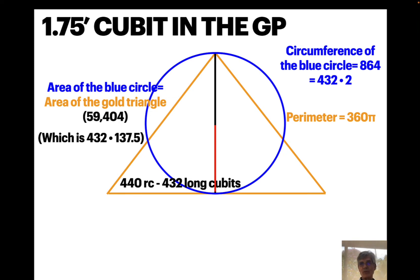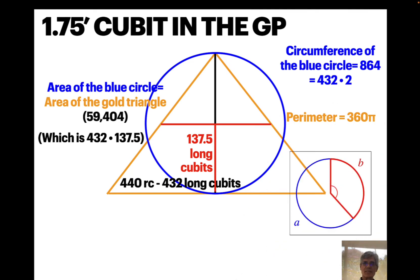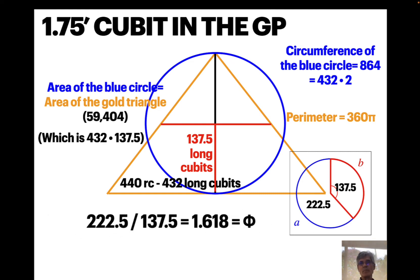The circumference of that blue circle is 864, which is 432 times 2 — again in the 1.75-foot long cubit. Half the height of the Great Pyramid in long cubits is 137.5. That's the golden angle: 137.5 degrees leaves in a 360-degree circle an angle of 222.5. Dividing those two gives 1.618 — phi, the golden proportion. Incredible.